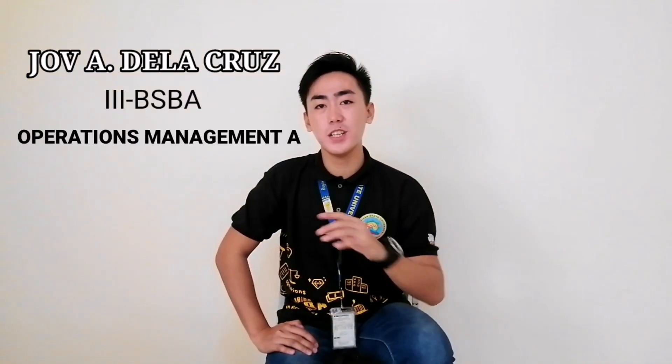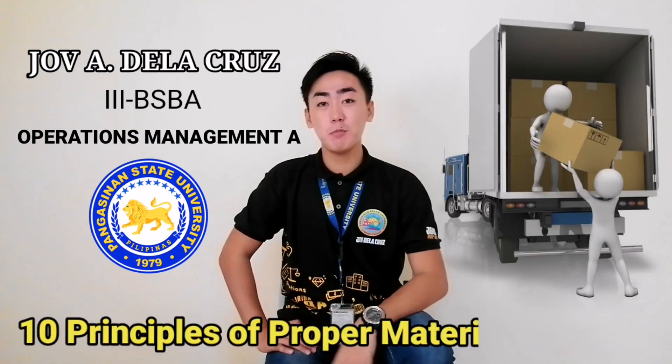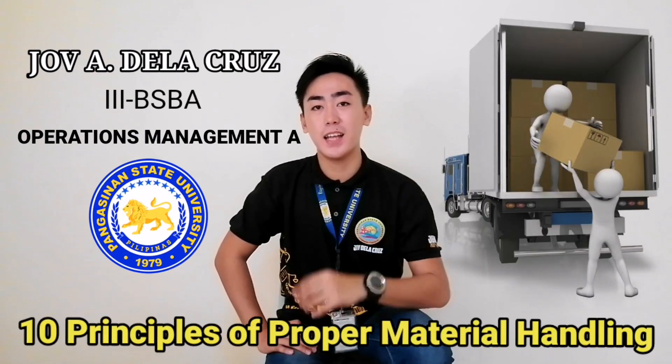We must learn to handle our materials properly in order to avoid injury and product damage. This is John Adela Cruz of 3BSBA, Operations Management A of Fungicine State University, and this is the 10 Principles of Proper Material Handling. So without further ado,